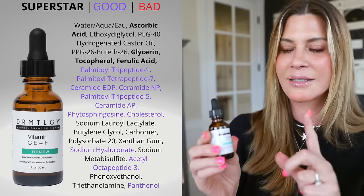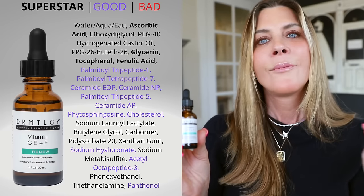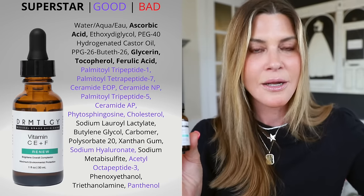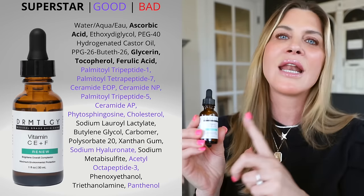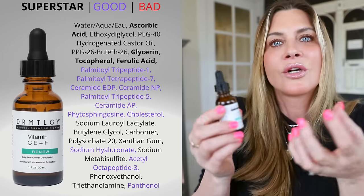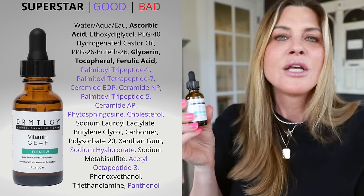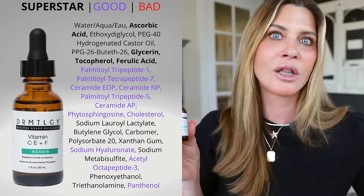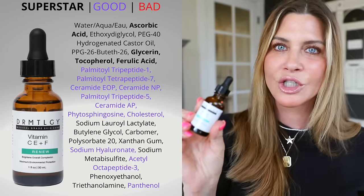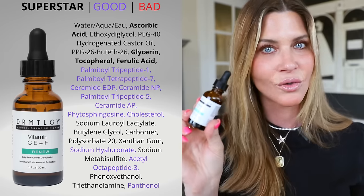This has 15% L-ascorbic acid, but it also has vitamin E — another antioxidant — and ferulic acid. Those ingredients help to stabilize each other, propping each other up so that the product stays effective longer. But it's the additional ingredients that make this one special. It has castor oil — specifically hydrolyzed or hydrogenated castor oil — which means there is a ricinoleic acid component that is so fantastic for our skin.